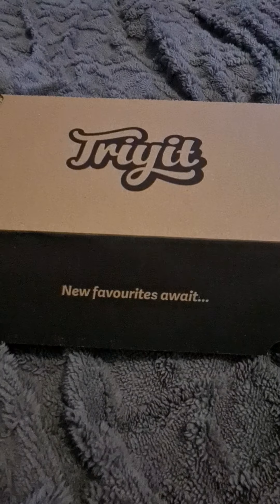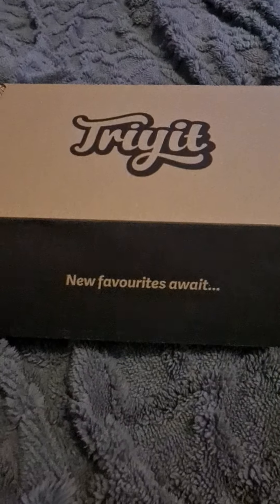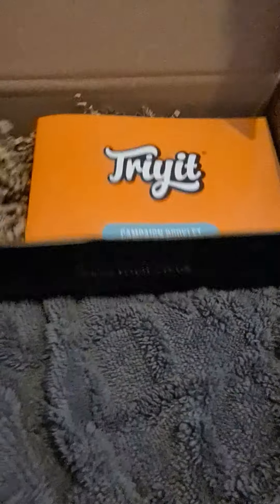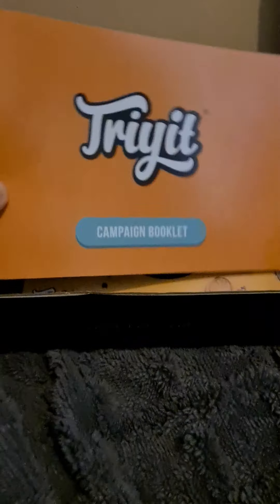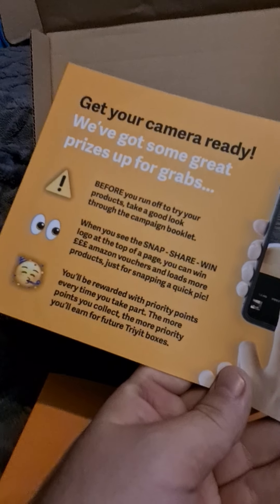Hello and welcome to another Try It campaign. Now in our box this month we actually have — where's the product? Oh you'll find out in a second, but in here we have our campaign booklet. We have our snap, share and win little flyer which tells you all the rules.